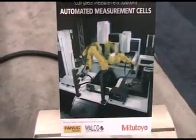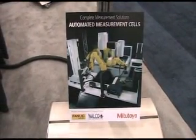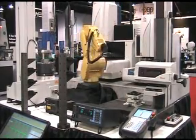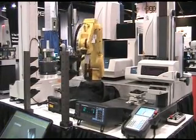Good morning. This is an automated measurement cell we set up for the show today. What it's utilizing is a FANUC 6-axis robot to automatically load parts from these bays onto five pieces of our equipment, all programmed through a PLC.